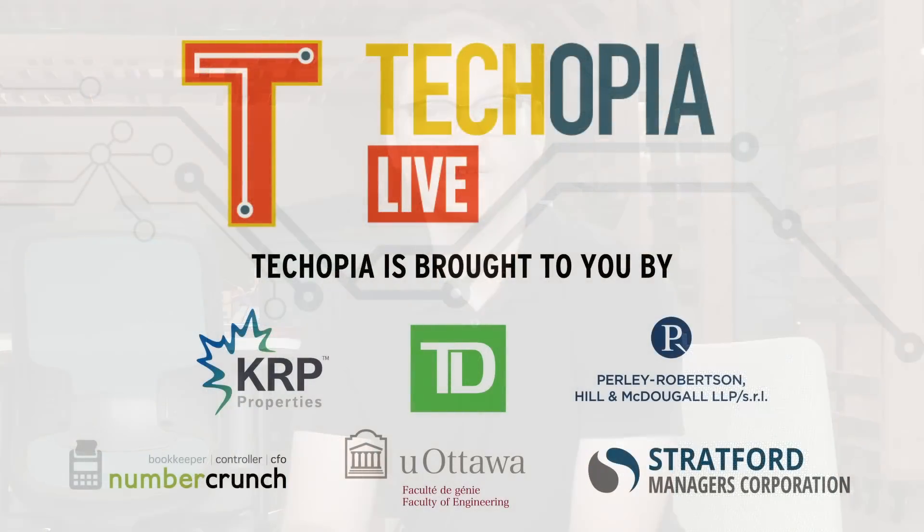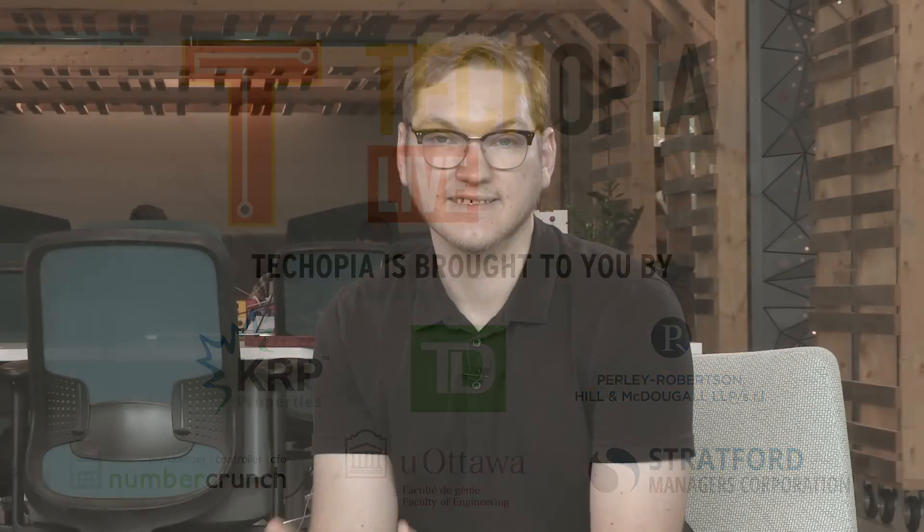I want to start with Numbercrunch, offering virtual CFO services to SaaS firms. There's TD Bank, offering specialized programs for tech firms. There's Perley Robertson Hill & McDougall, a leader in business and tech law. There's the University of Ottawa Faculty of Engineering, creating the next generation of technical talent. There's Stratford Managers, offering services to help you scale up your tech venture, and KRP Properties, offering so much more than just space. You can find us online at obj.ca/techopia for daily articles covering Ottawa's tech scene. Follow us on Facebook and Twitter at TechopiaOTT. If you're watching us on YouTube, please leave us a like and a comment and subscribe. Thank you very much for joining us again for the latest episode of Techopia Live. We'll see you next week.